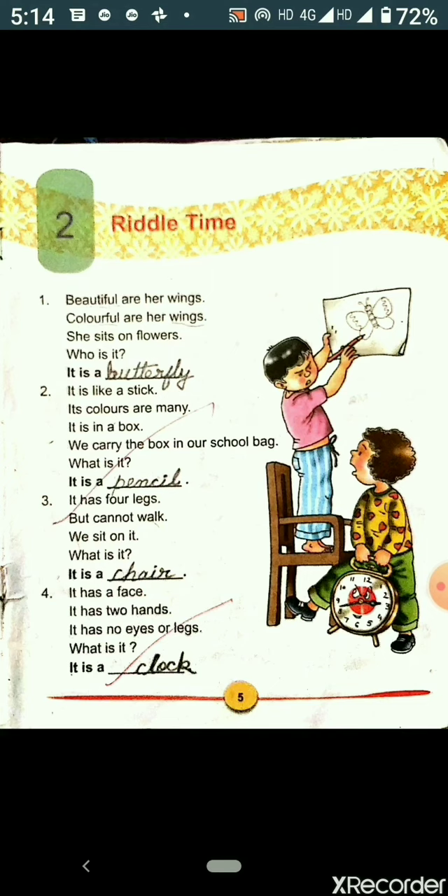Now the next and the last riddle. It has a face. It has two hands. It has no eyes or legs. What is it? Yes, it is a clock.